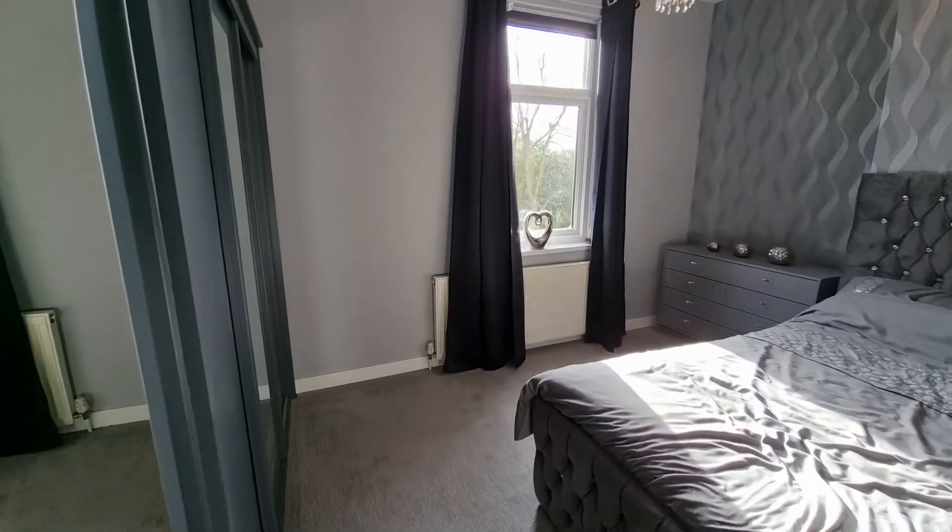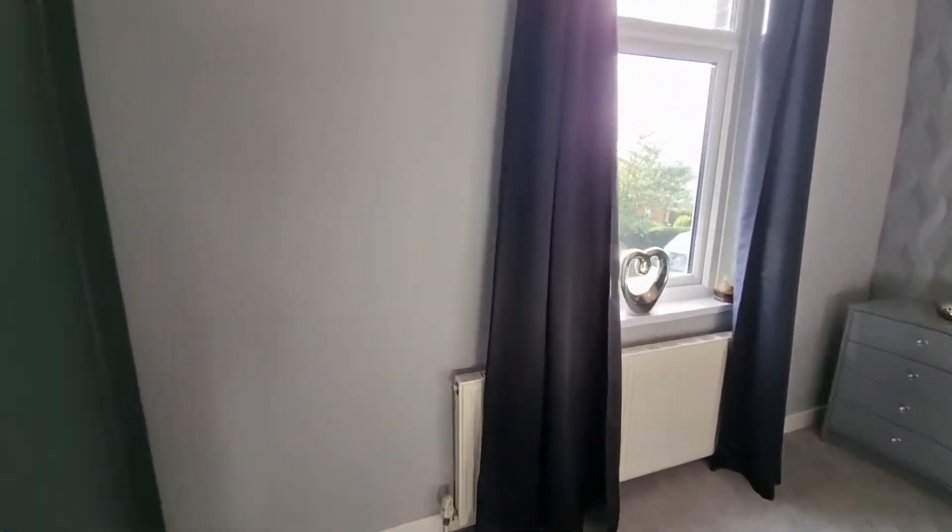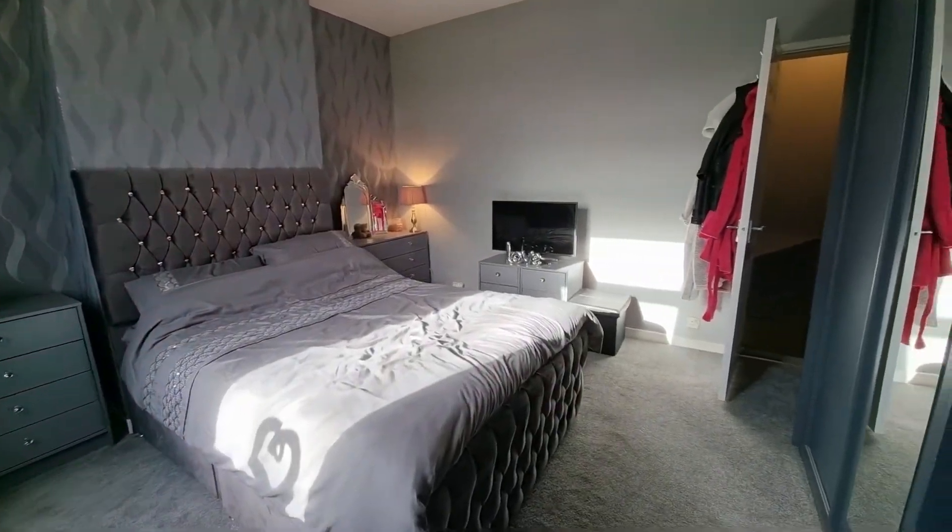As we go onto the first floor, there are two bedrooms and then also on that floor is a really nice modern bathroom.